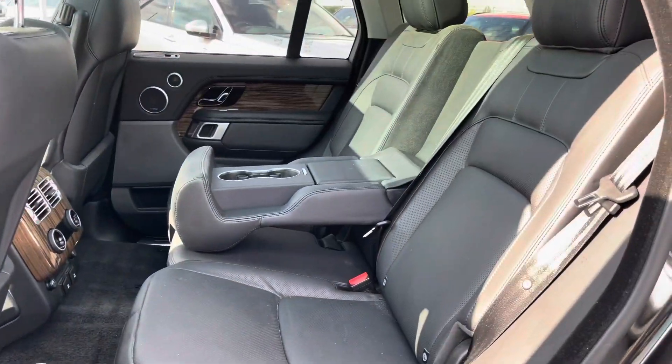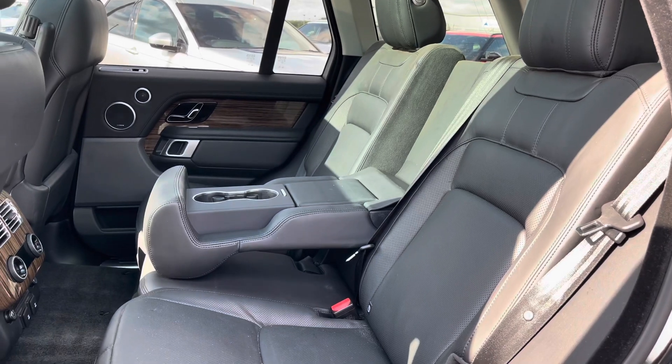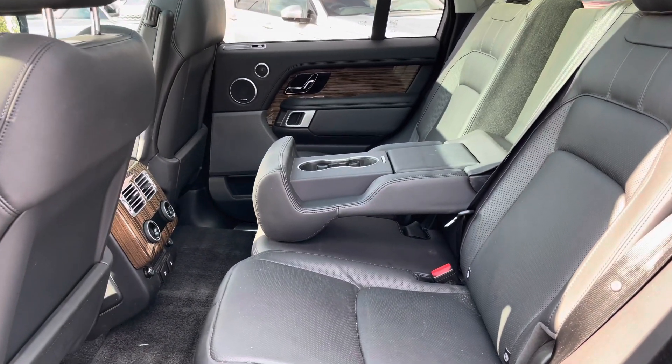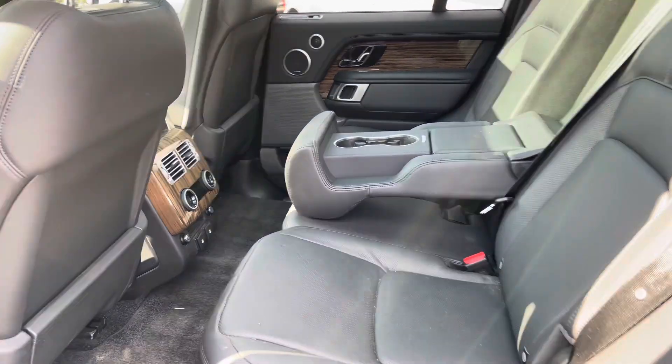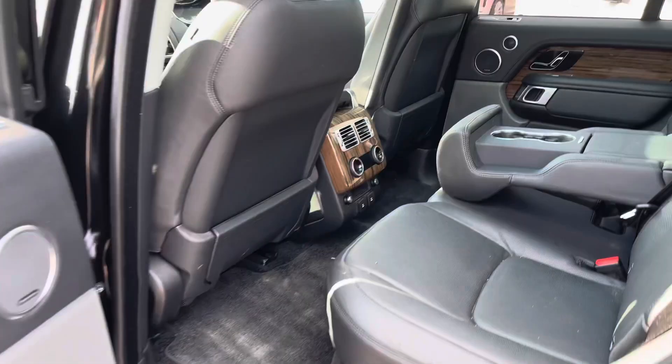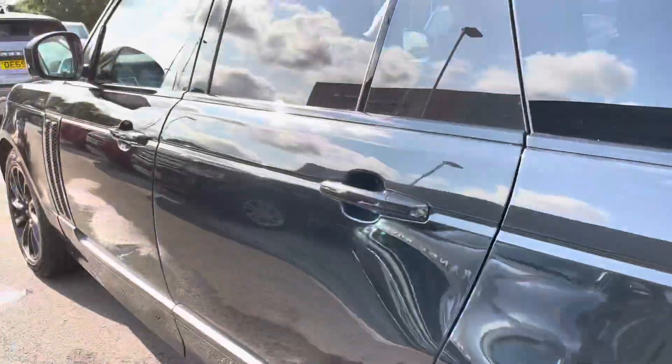Going into the back of the vehicle you'll see you've got plenty of space there for three passengers, along with isofix brackets on either side which is practical for families, a centre armrest ensuring every journey is comfortable, and you can control the temperatures from the back so everyone's happy.